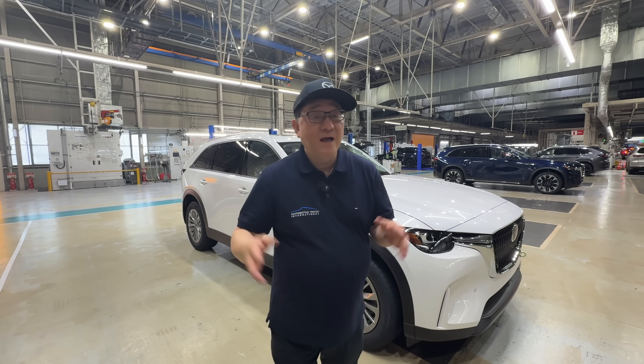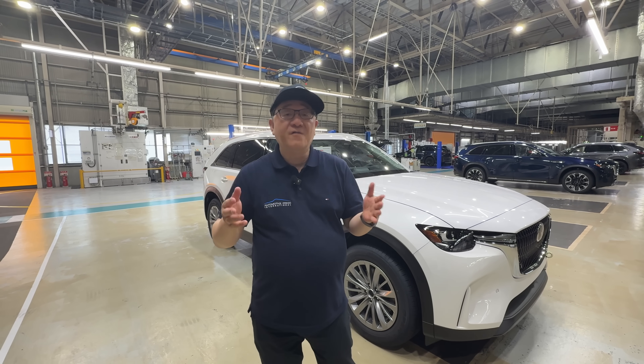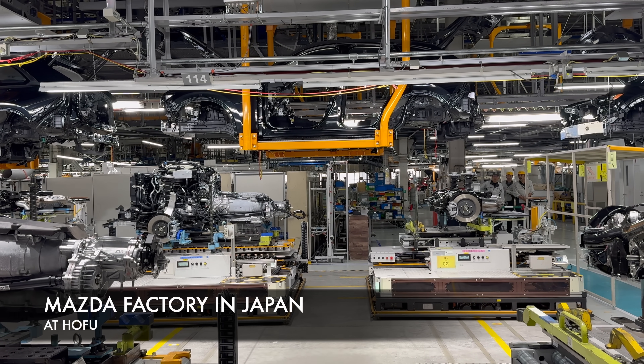Hey guys, it's David from Otomori Press. As you guys know, I'm a former manufacturing engineer, used to build and design cars for a living. So I love coming to manufacturing plants — it doesn't matter where it is in the world. I've visited more than a thousand different factories in the world.